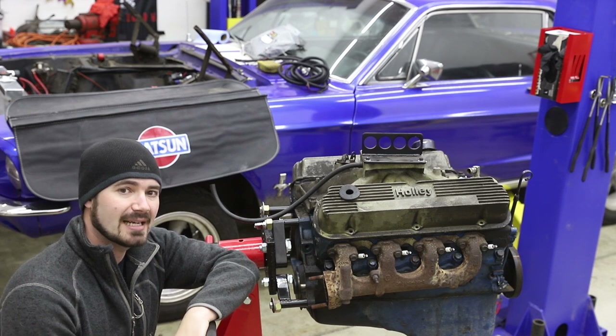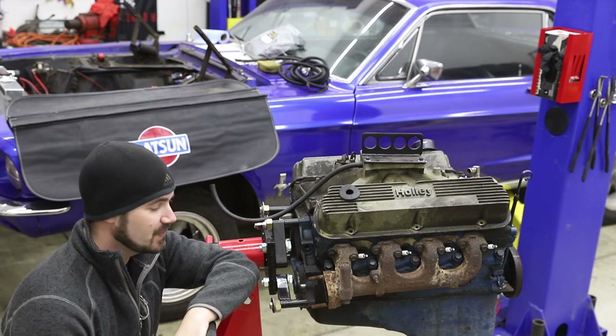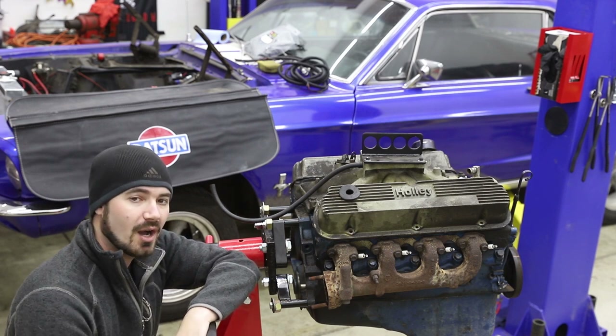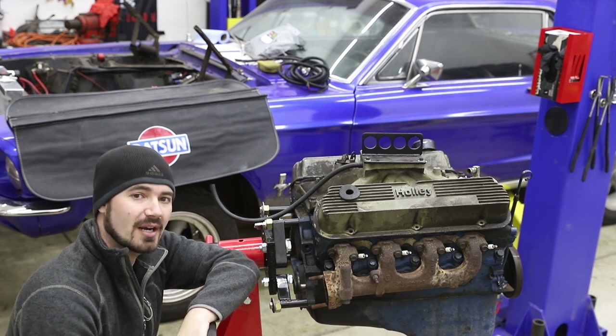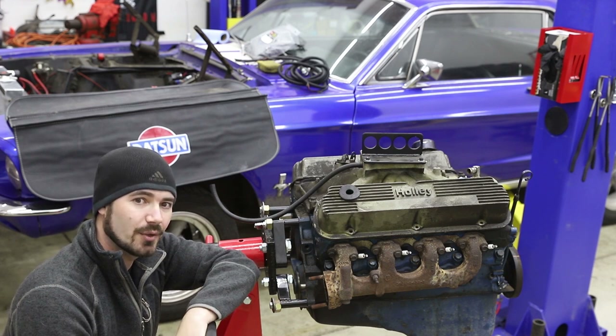We can determine this very quickly now that it's out of the car by looking at the stampings on the block. In the case of this engine in particular, the stampings are on the lower passenger side. With the engine on the stand, it's much easier to identify the stampings on the block. Here we are on the passenger side of the engine, and the stampings we are looking for are underneath the exhaust manifold up here on the side of the block. If this were in the car with your strut tower and your starter and everything in the way, it would be almost impossible to easily see. But with it out of the car, we can dig into it.